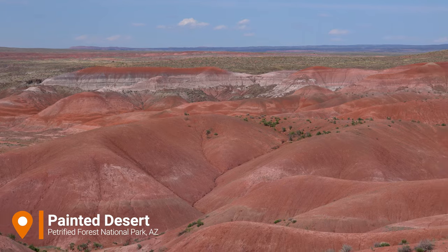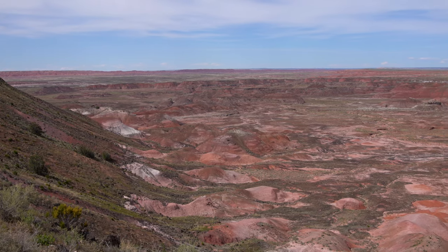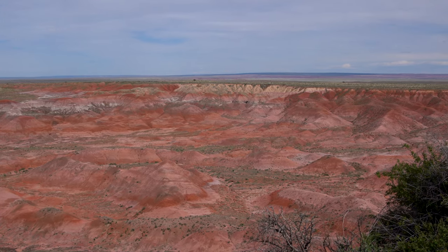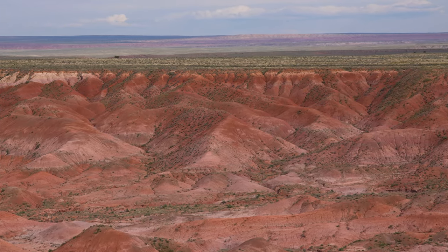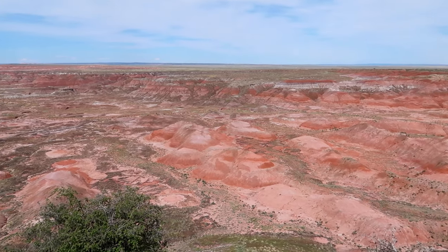Behind me you can see the Painted Desert, with layers of mudstone and sandstone that formed millions and millions of years ago. The reason for different colors — from red to purplish to bluish to grayish — depends on the oxidation of iron oxide. During times when this area was underwater there wasn't access to oxygen, so it became bluish and grayish, but as it was exposed over millions of years, oxygen oxidized the iron and you get the red colors.